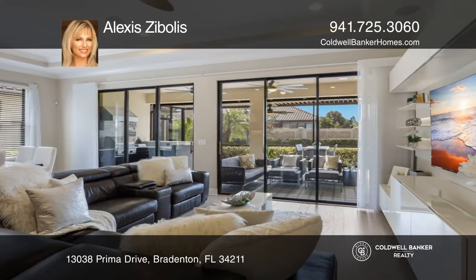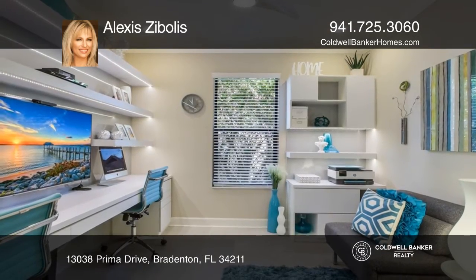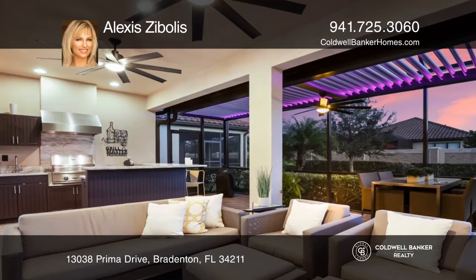You can live outside year-round on a fully-covered lanai. The outdoor kitchen offers a grill, sink, fridge, and bar. The lanai is covered with automated louvers for shade and will automatically close if it starts raining.